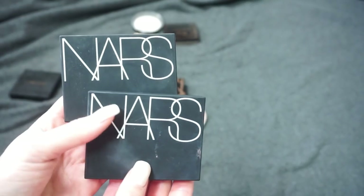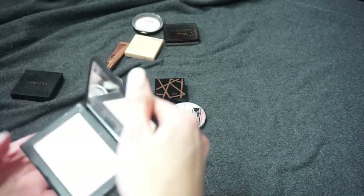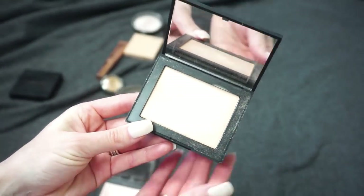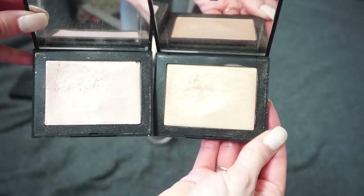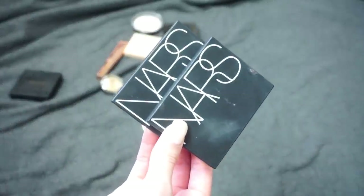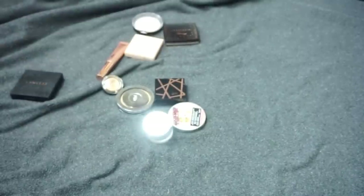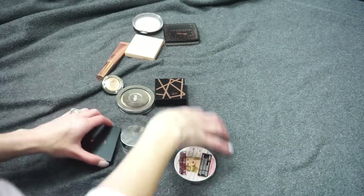I have two from NARS and I've talked about these highlights a lot — I've kept them through so many declutters. I have Capri, which is more pinky, and Fort de France, which is more of a gold. I still really like these and think they're nice highlights, but I definitely don't reach for them as much as I once did. When I pulled everything out and found these two I was like, you know, it's been a while and I have pinky highlights and golden highlights — so I'm actually going to declutter both of those. That kind of surprised me.